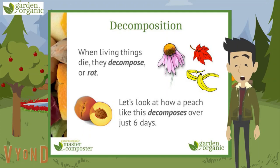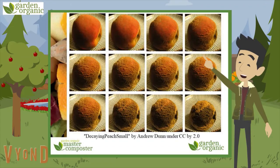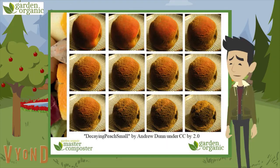So first of all, let's look at decomposition. When living things die, they decompose or rot. Let's look at how a peach like this decomposes over just six days. Starting from the top left, the peach is looking nice and normal, and then it works its way down — it's getting a bit browner and a bit wrinklier and it's growing mould.